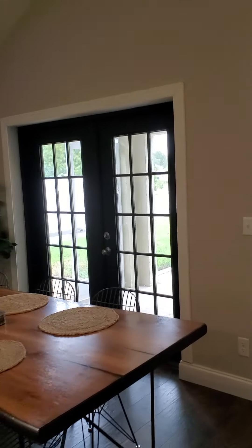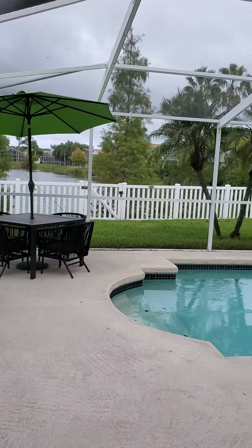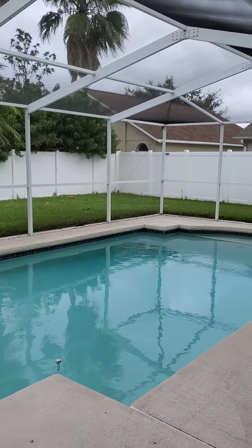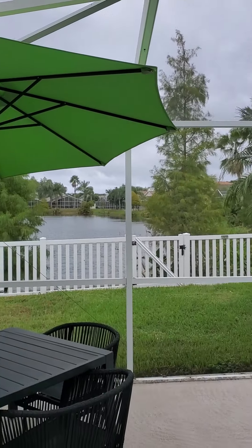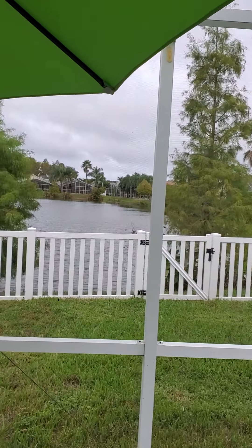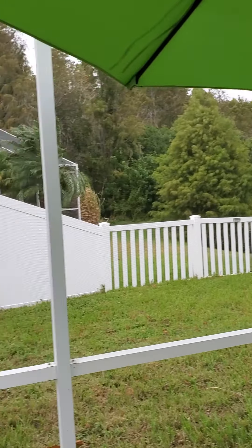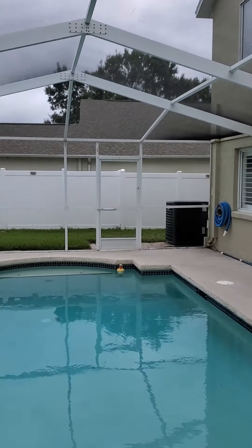Let's go downstairs and check out the pool. Nice pool with a screened-in lanai, overlooking the water — there's a nice pond right here. Privacy fence goes all the way up. You've got a nice big backyard and a nice pool to go swimming in.